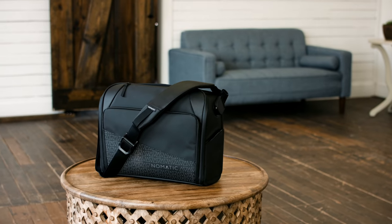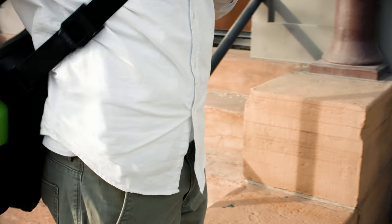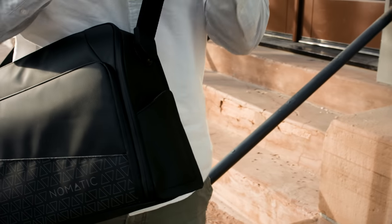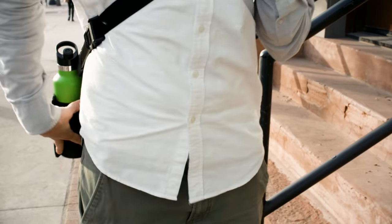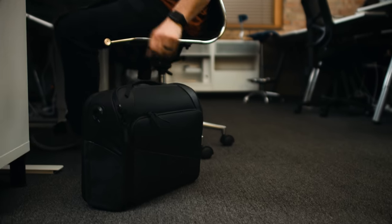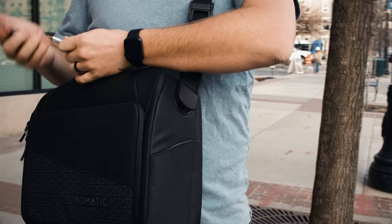Now let's walk through the messenger bag and see what additional features it has to offer. On the outside of the bag, we have added our innovative magnetic water bottle pockets. They snap shut and look sleek when not in use, and expand when you need the space. This bag will also stand up straight on its own. On the top of the bag, you get a quick access fleece pocket for valuables.